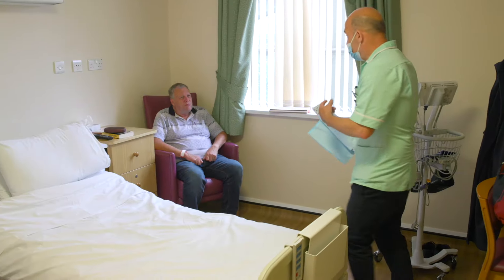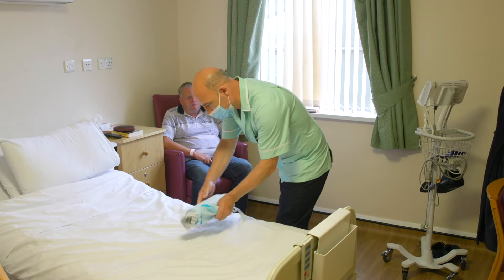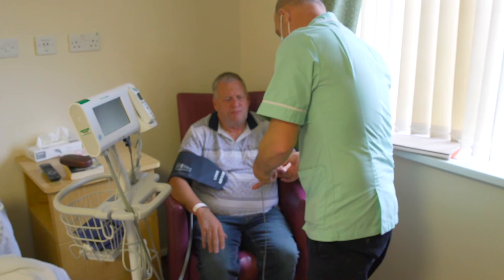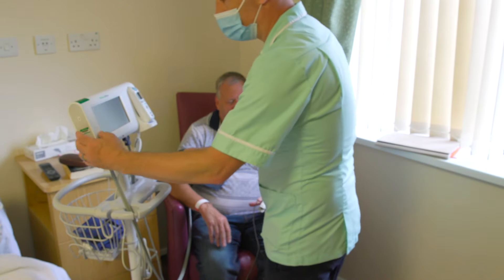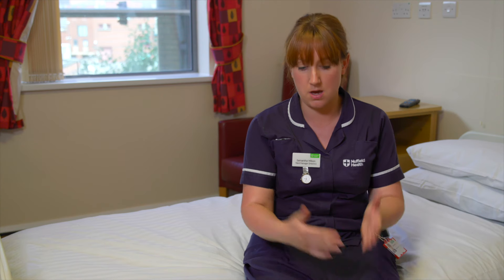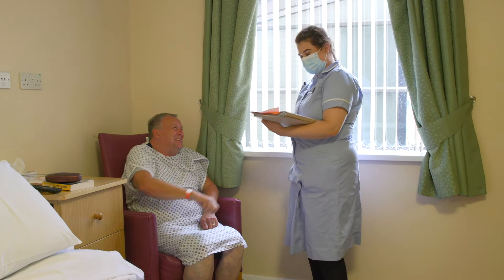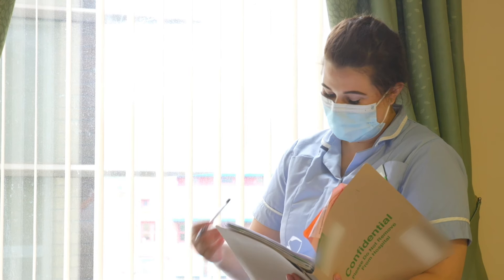The healthcare assistant — wearing light green — will take your blood pressure and normally fit you for some TED stockings to prevent you from getting any clots in your legs. The nurse then comes in and will go through the admission and a lot of paperwork, telling you what's going to happen from start to finish in terms of the routine for pre and post-op.